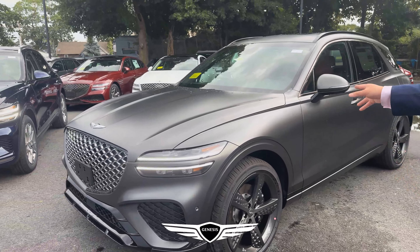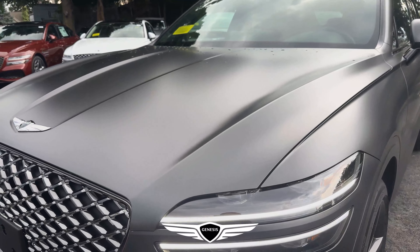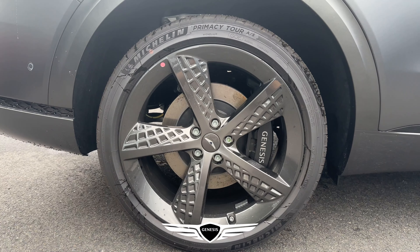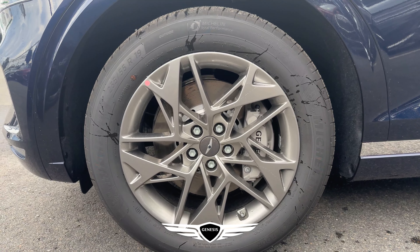This one specifically has the Makalu Gray matte finish on it, which is exclusive on some vehicles. On the 2.5 Sport Prestige you have 21-inch alloy blacked-out wheels, while on the 2.5 Advanced you have 19-inch aluminum alloy wheels.